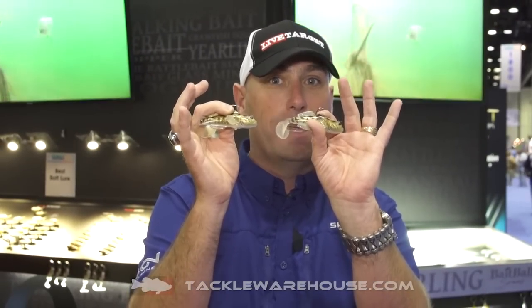Check them out. The Live Target Goby, available for pre-order at Tackle Warehouse right now.